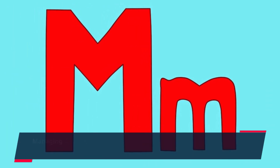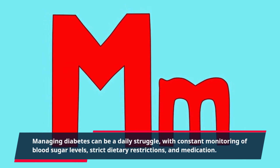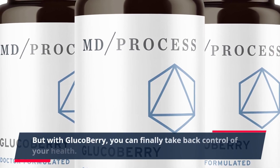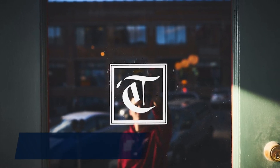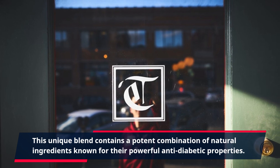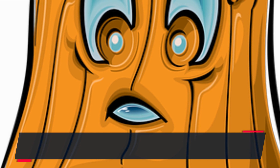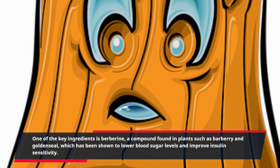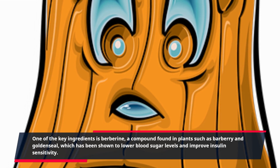Managing diabetes can be a daily struggle, with constant monitoring of blood sugar levels, strict dietary restrictions, and medication. But with Glucobary, you can finally take back control of your health. This unique blend contains a potent combination of natural ingredients known for their powerful anti-diabetic properties. One of the key ingredients is berberine, a compound found in plants such as barberry and goldenseal, which has been shown to lower blood sugar levels and improve insulin sensitivity.